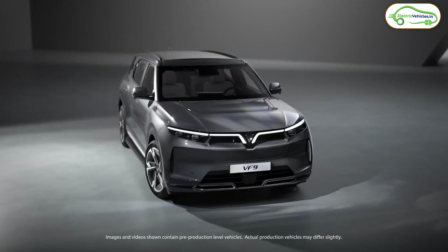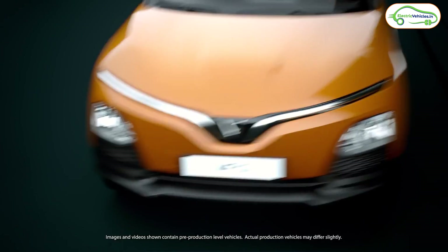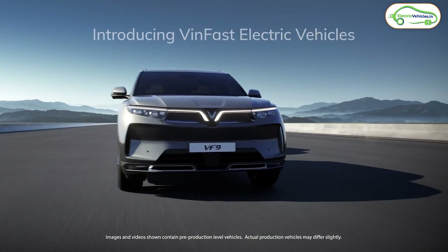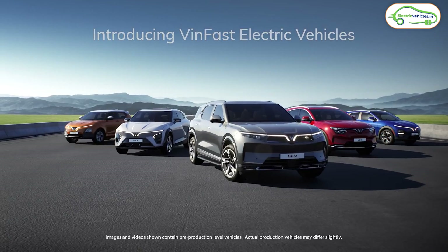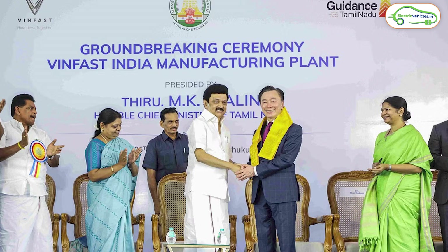There is a company called VinFast which is based out of Vietnam. They sell four electric cars in the global market, like the USA as well as in Vietnam. VinFast is also going to launch their electric cars in India soon — they have already started constructing their manufacturing plant in Chennai, India. VinFast will first set up their manufacturing plant in India and then manufacture their four models there.